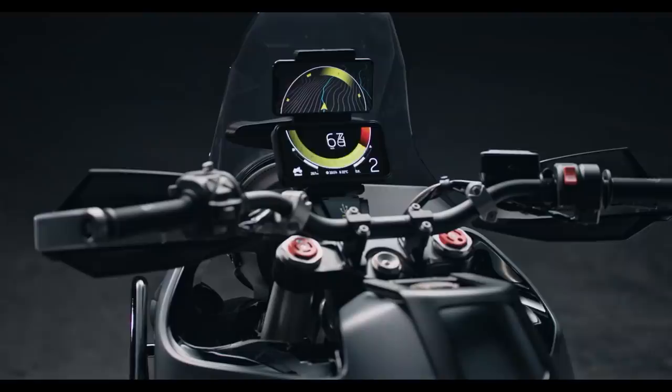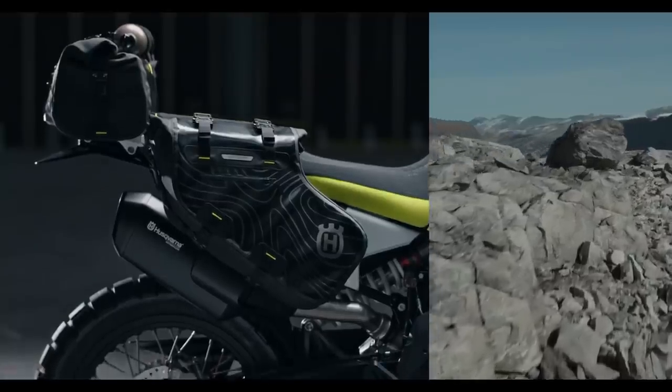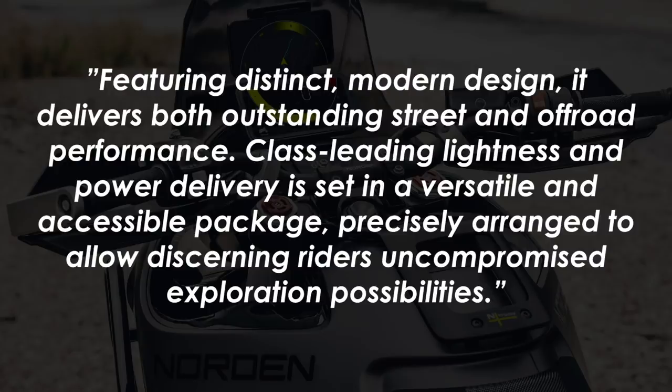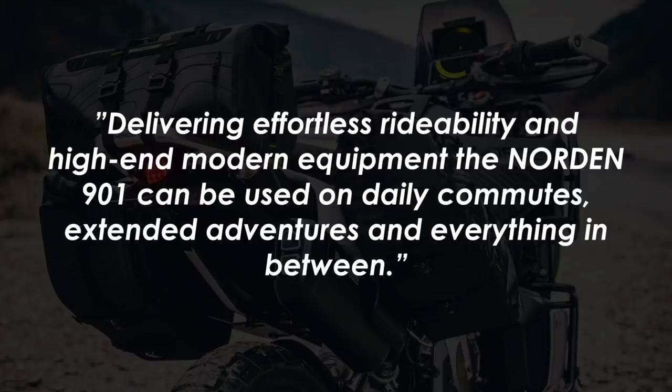Just this week Husqvarna have confirmed that the Norden 901 concept will in fact move into production. In their press release they say that forming Husqvarna Motorcycles' vision of an adventure touring motorcycle, the Norden 901 is a dynamic twin cylinder bike that features advanced rider ergonomics and high performance based on years of rally experience. Featuring distinct modern design, it delivers both outstanding street and off-road performance. Class-leading lightness and power delivery is set in a versatile and accessible package, delivering effortless rideability and high-end modern equipment. The Norden 901 can be used on daily commutes, extended adventures, and everything in between.